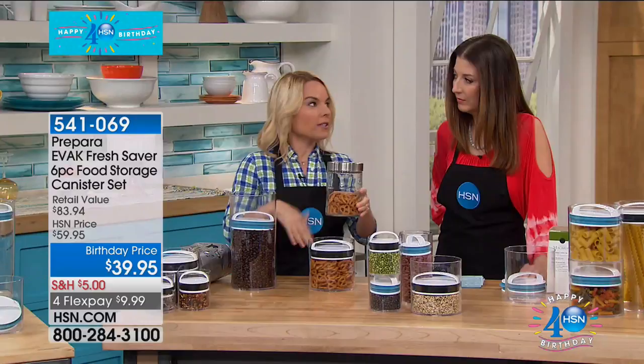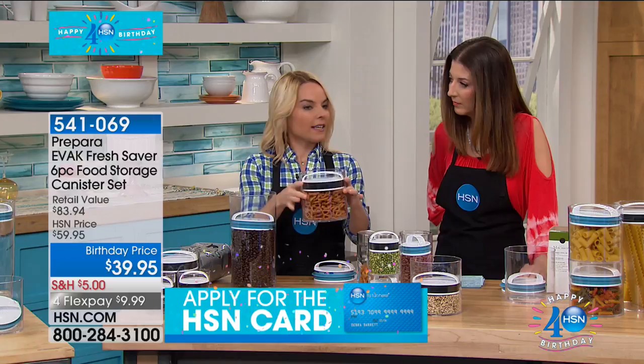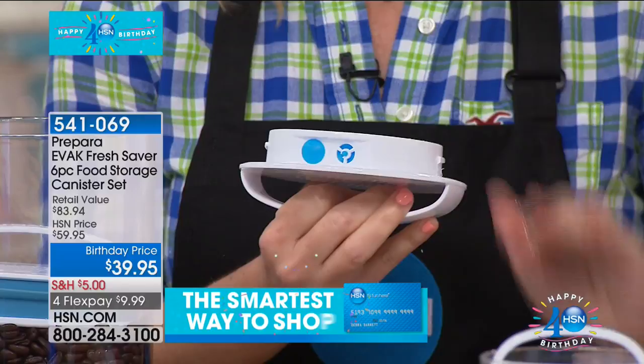The difference with Prepara — you can shake this and nothing is moving. That's because of the twin valve system: one valve pulls out air, one compresses. That twin valve system keeps what's in, in, and pushes out what doesn't need to be there. If you love food as much as I do, you want your food to last longer and stay fresh longer.